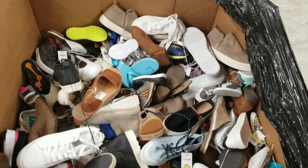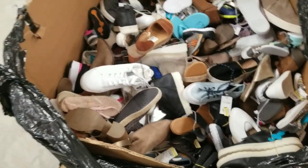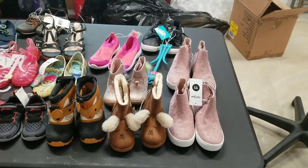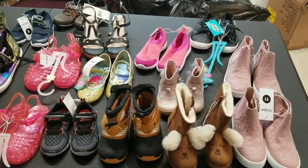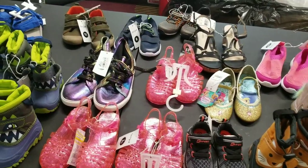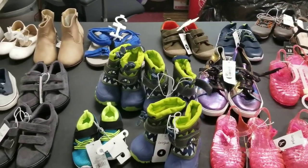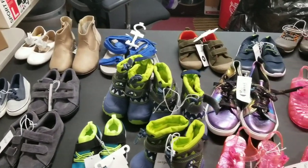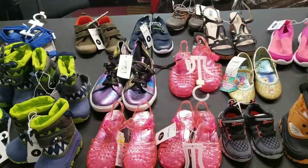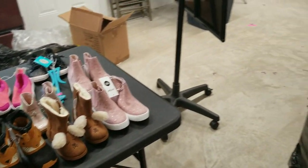That's a little bit disappointing to me just because I know I don't make a ton on kids shoes overall. But some of them are pretty trendy-looking kids shoes — boots and iridescent sneakers and things like that. So I'll have to look them over real well to get a good bead on them.